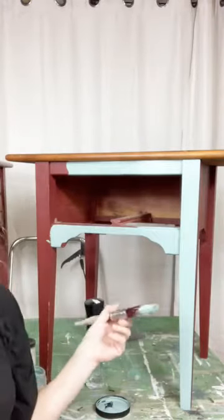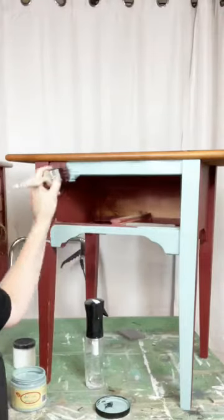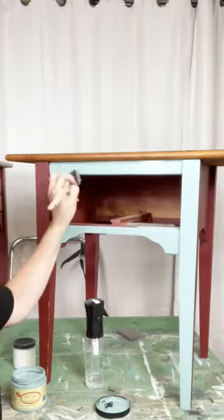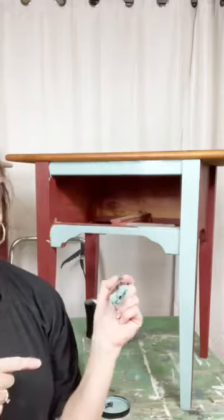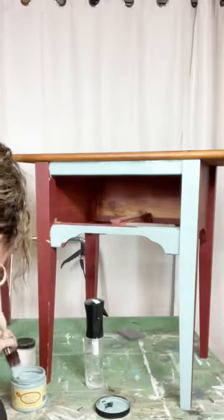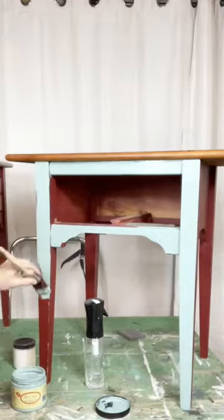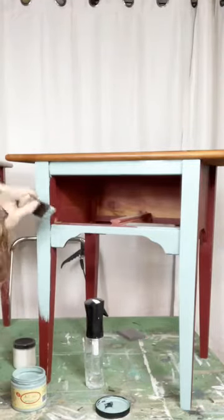Look how smooth that goes on. I love Vintage Duck Egg! Who else loves Vintage Duck Egg as much as I do? It's just like an amazing color. Let me know what is your favorite Dixie Belle color to work with. For me, it's either Vintage Duck Egg — I love Stormy Seas too. It's a good one, good one. And as you can see, it just goes on nice and smooth because of the brush.